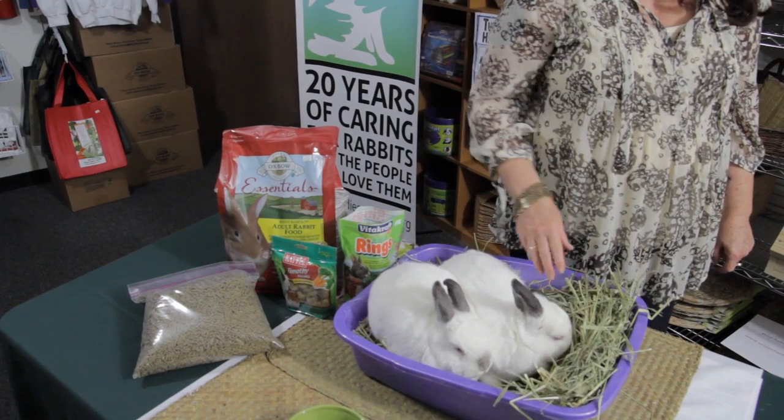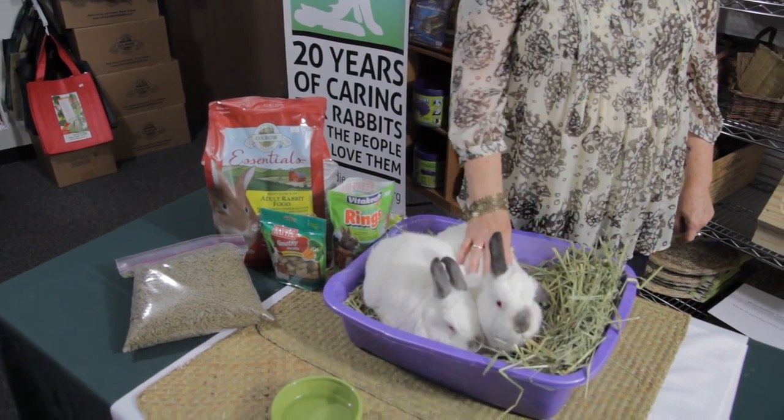The biggest part of their diet is hay, and they're actually sitting in a litter box here with lots of hay in it. That's going to be the primary part of their diet. You really want about 70 percent of your rabbit's daily diet to be hay.